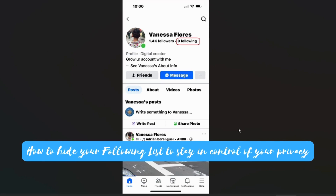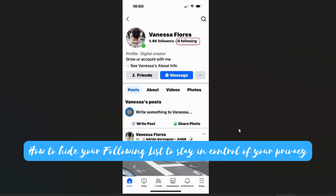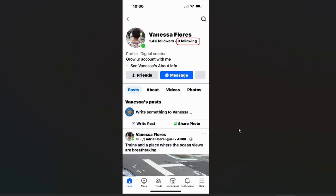Next is for privacy-conscious folks. I'll show you how to make your following list invisible so you can stay private on your own terms. I'm going to show you the slow-motion walkthrough with markings first, and then after I'll show you how it's done in the video.